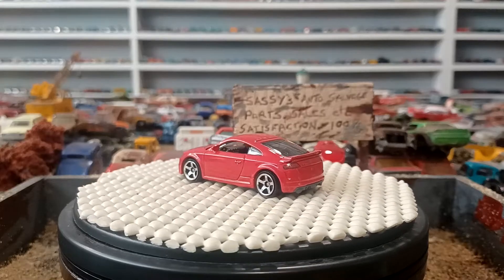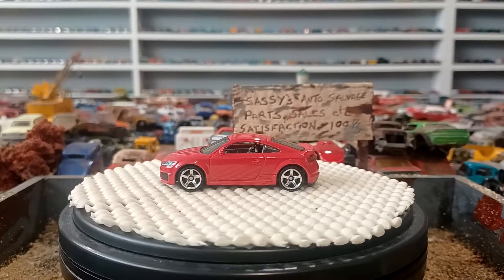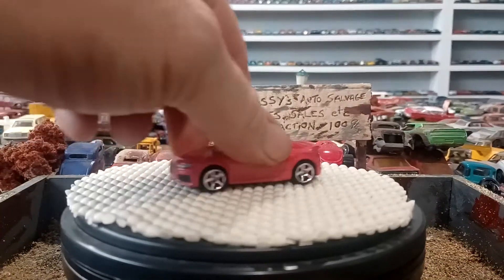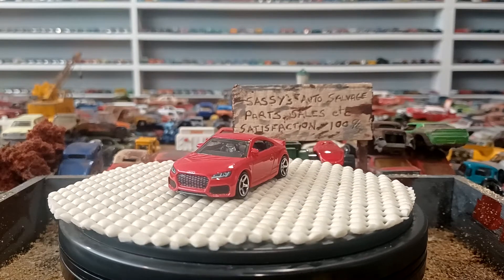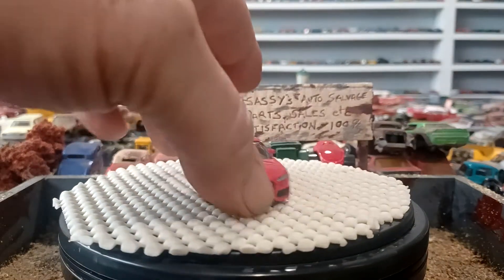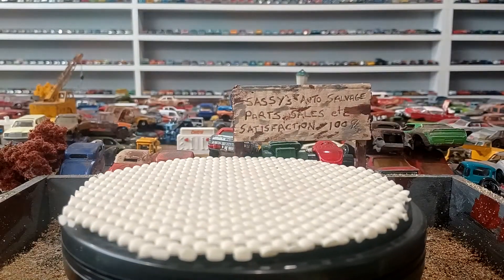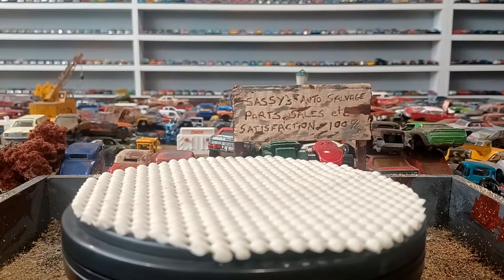I mean, it's an Audi. I do have to broaden my thing. I do have some European cars and imports and stuff in my collection, but it's not a big section of it. Some cars I do like the looks of, and then others I bypass because I just don't like them at all.